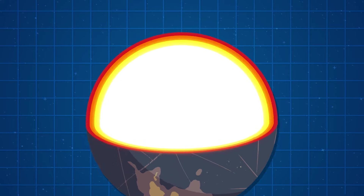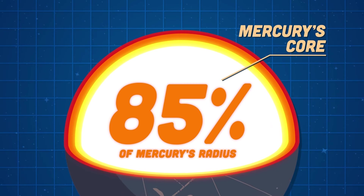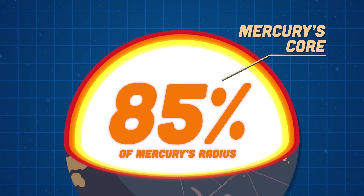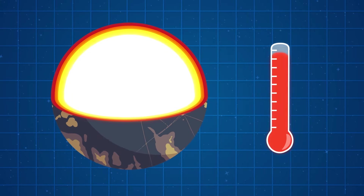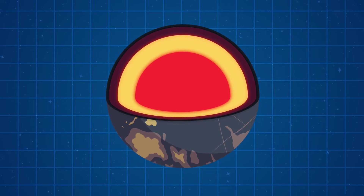We'll look inside the planet to see if we can learn more. Mercury has a large metallic core — 85% of its radius — which is very large for a planet. When the core cools over this amount of time, a planet will shrink.